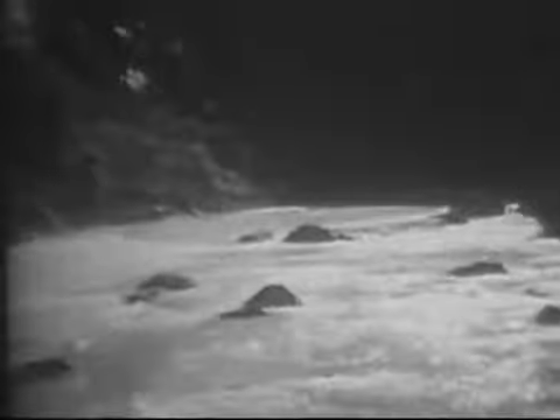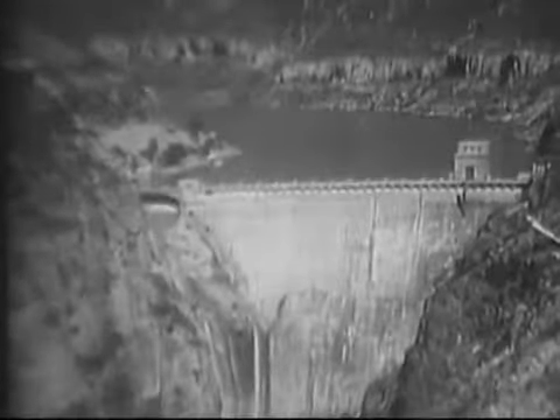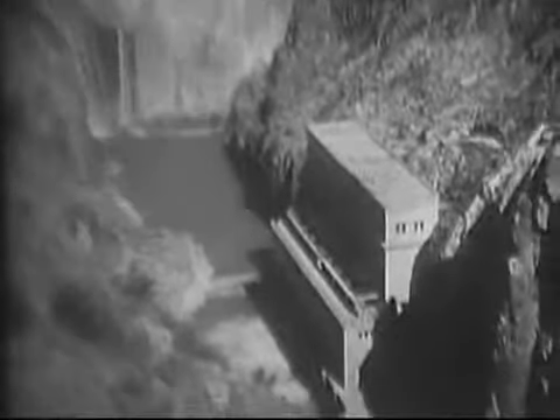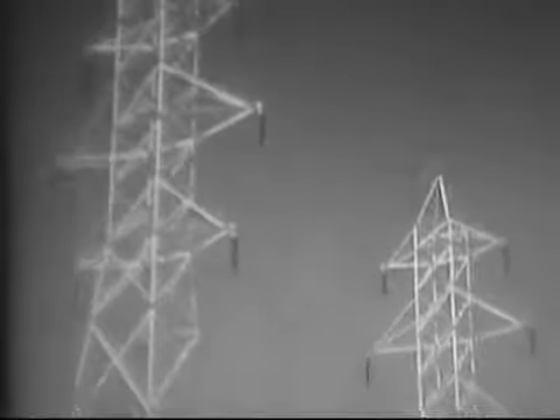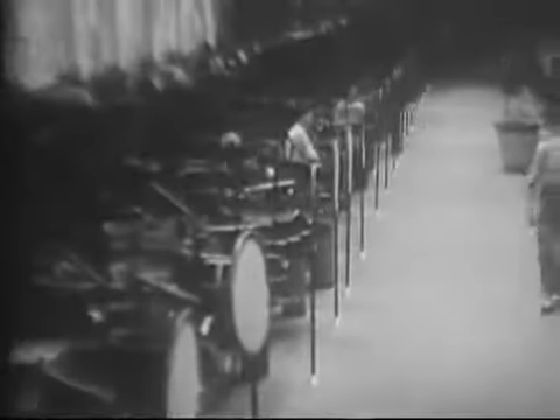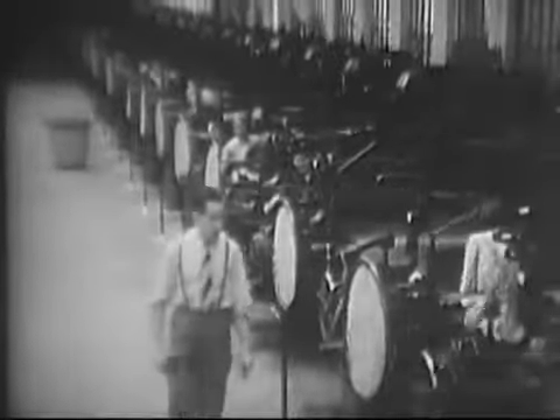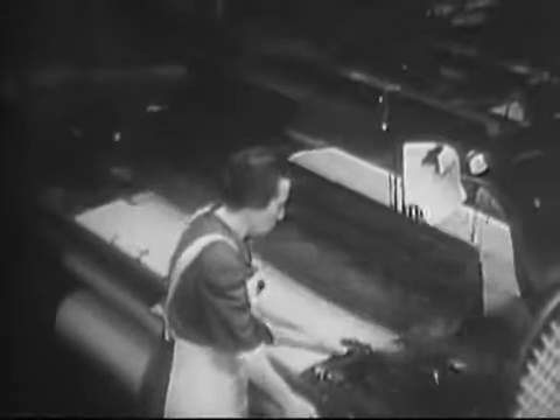Spain is so dry that her water power resources are slight. But at this modern hydroelectric plant near Barcelona, water power has been harnessed for industrial use. Power from the generators flows over transmission lines to the industrial city of Barcelona, where it drives the looms of Barcelona's textile mills. Though raw cotton must be imported, the domestic market for cheap goods makes textiles Spain's most important industry.